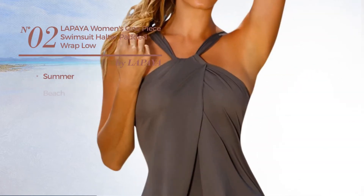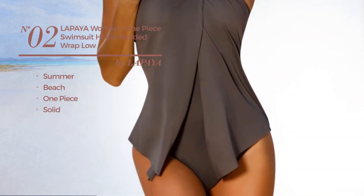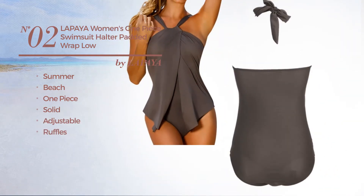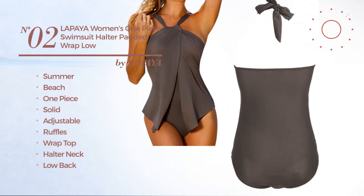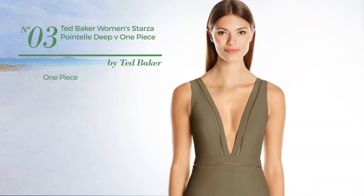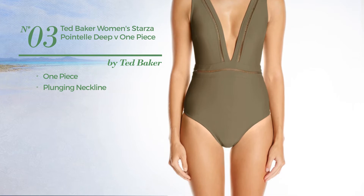Number two: a summer beach one-piece swimsuit featuring a solid design, produced with adjustable material and styled with ruffles. Includes a wrap top, halter neck, and low back. Available in five other colors. Number three: a one-piece swimsuit with a plunging neckline, available in three colors.